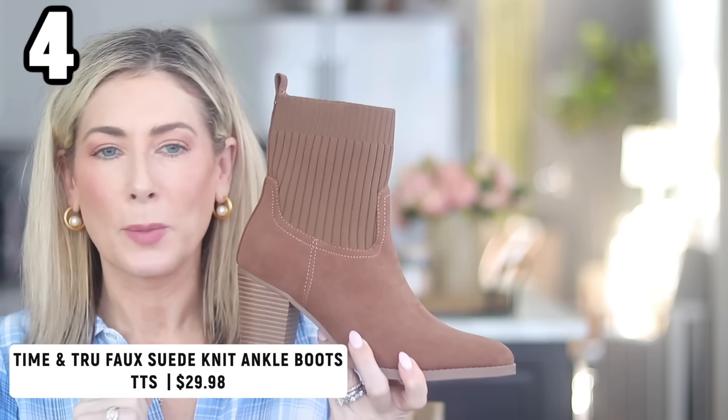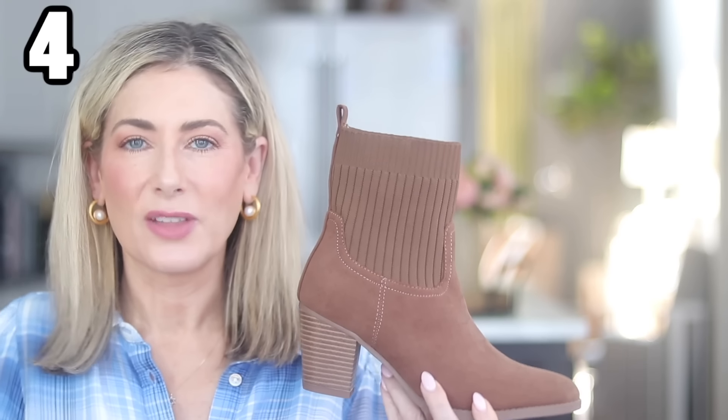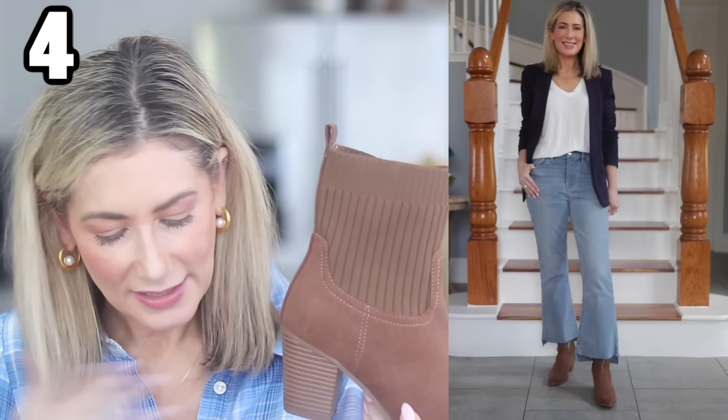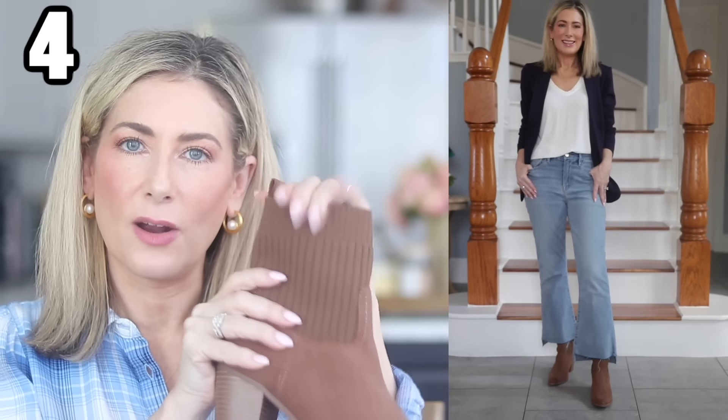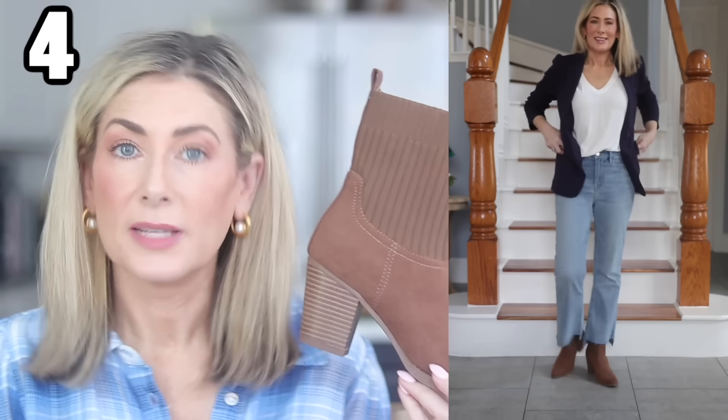Outfit number four keeps the same white tee and jeans base to show three very different jacket styles. The booties are from Walmart — suede sock booties with a taller shaft, which I like for a cropped jean silhouette to avoid that gap between the pant hem and the boot top. They're fitted around the ankle and lower calf, run true to size, have a two and three-quarter inch stacked heel, and come in black and burgundy.